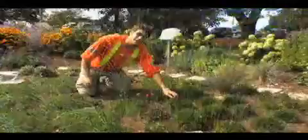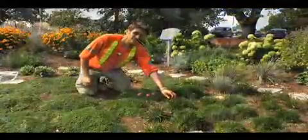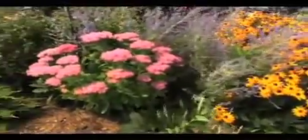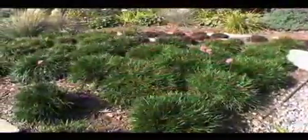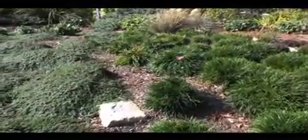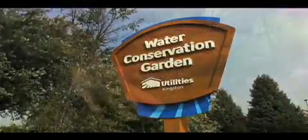There are also ways to protect our water outside your home. By choosing the right plants and by using certain landscaping techniques, you can reduce water use on your lawn, maintain a healthy and beautiful garden and help keep Kingston's water clean. The Utilities Kingston Water Conservation Garden is a living example of some of these techniques.